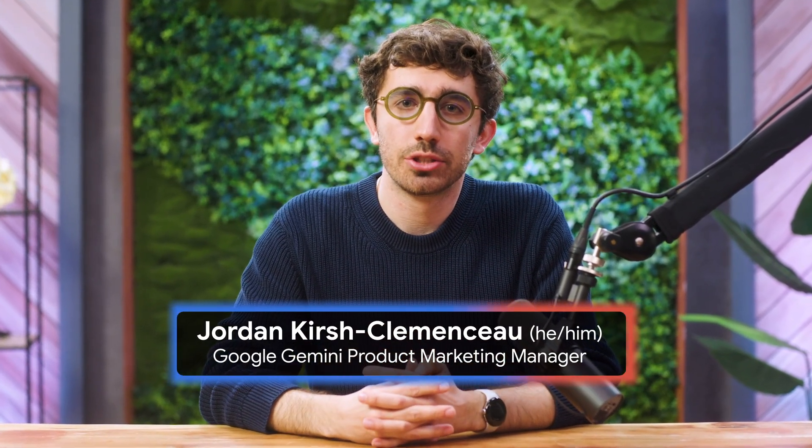Hi, I'm Jordan. Welcome to AI Boost Bites, where every week we teach you the skills to supercharge your work with AI.